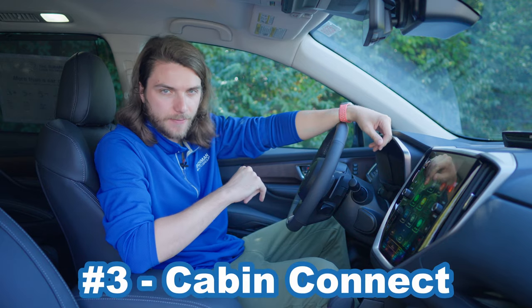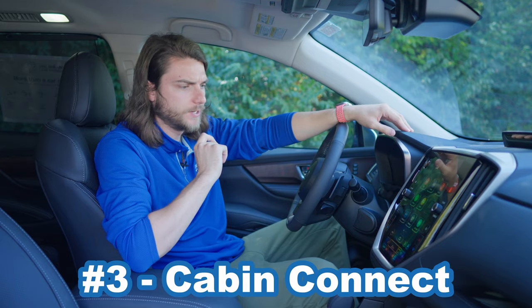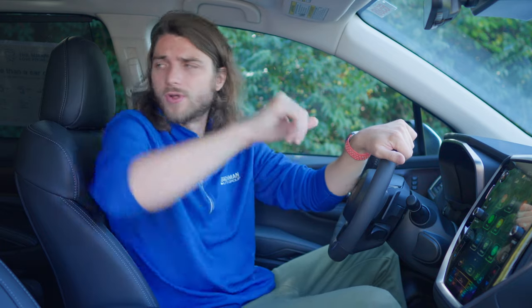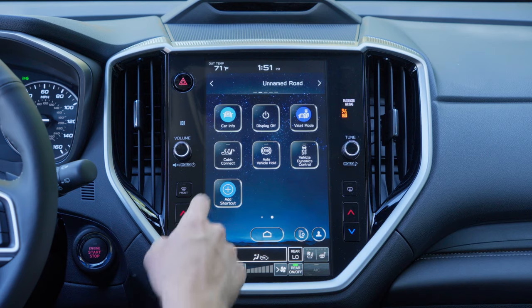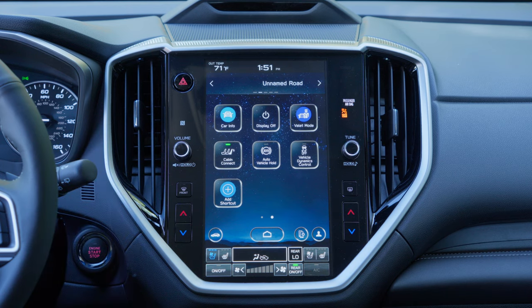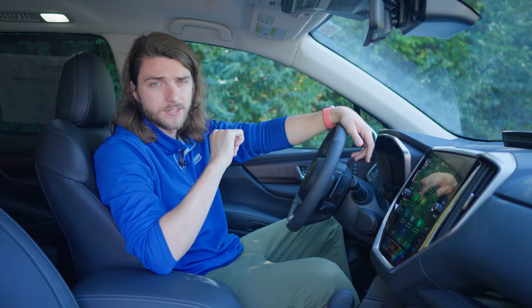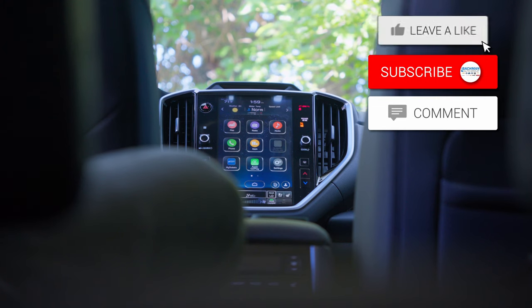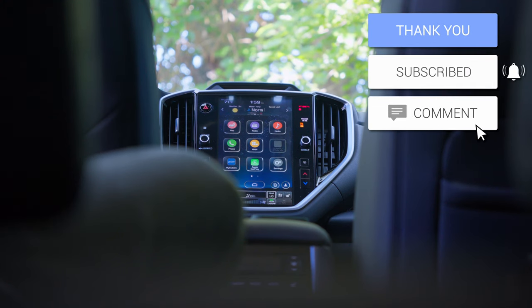For number three, let's talk about cabin connect. This is a new feature added for 2023 on the Ascent. Basically, there's a little microphone in this area and it allows you to talk to your rear seat passengers — so if you don't want to do the whole turn-around thing, just turn on cabin connect, talk normally, and it will project into the back seats through the speaker system. I'm going to put the microphone in the back seat so you guys can hear what it sounds like when you use cabin connect inside of the 2023 Ascent.